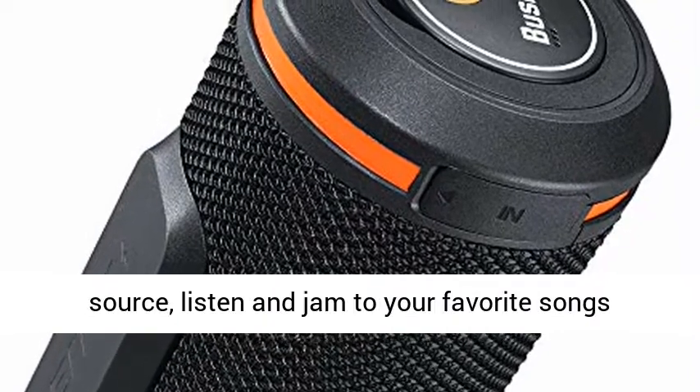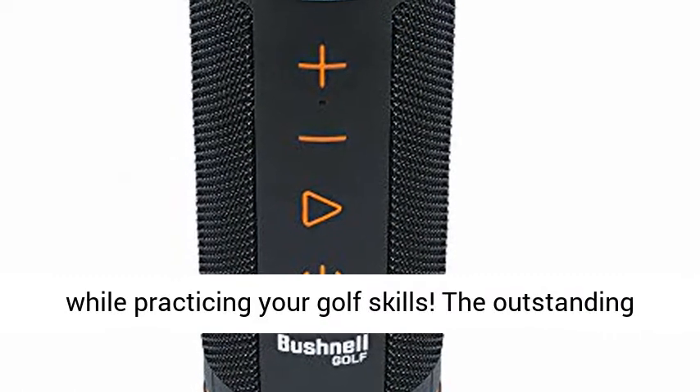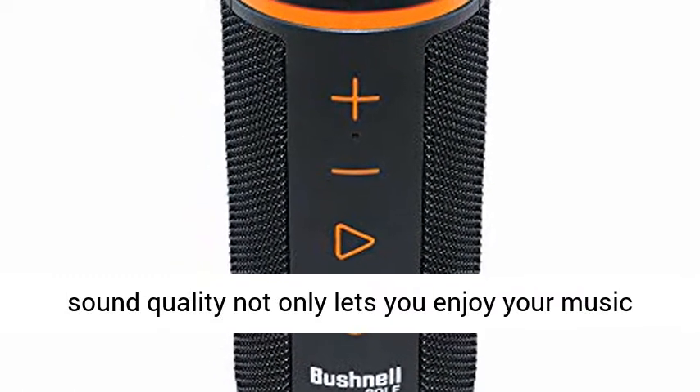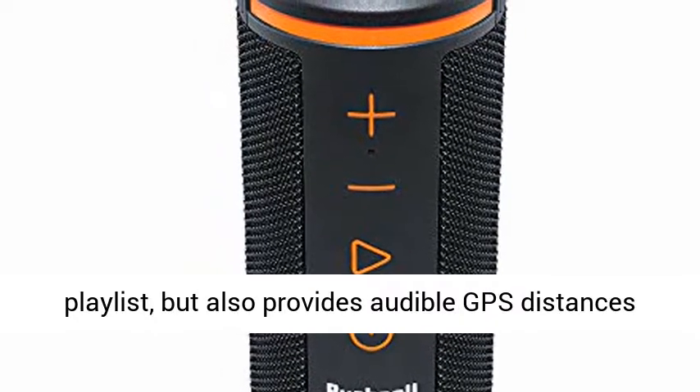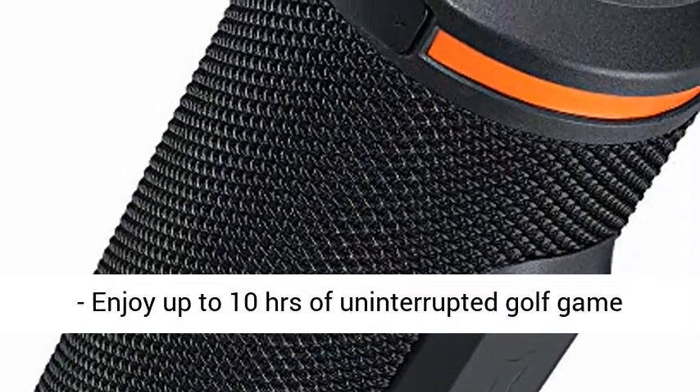Listen to music and get audible GPS distances by connecting to your music source. Jam to your favorite songs while practicing your golf skills. The outstanding sound quality not only lets you enjoy your music playlist but also provides audible GPS distances throughout the game.